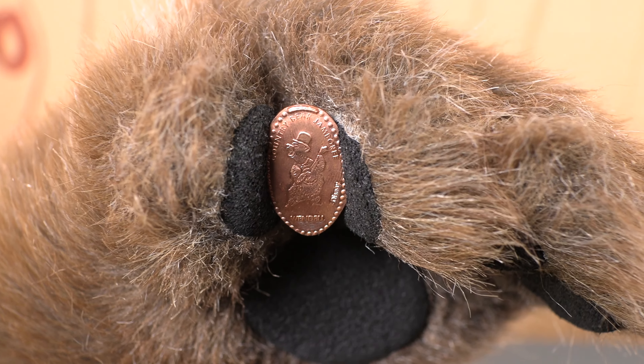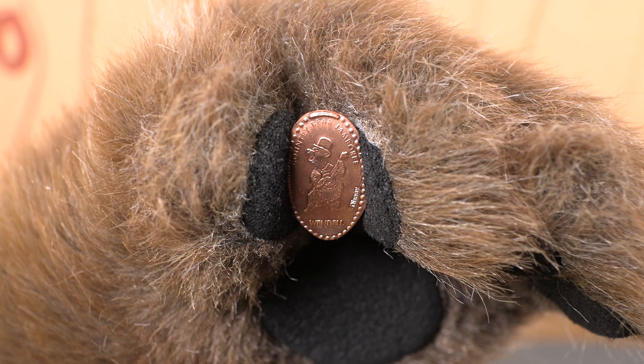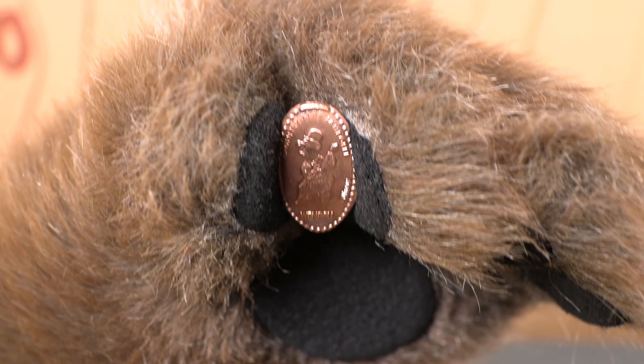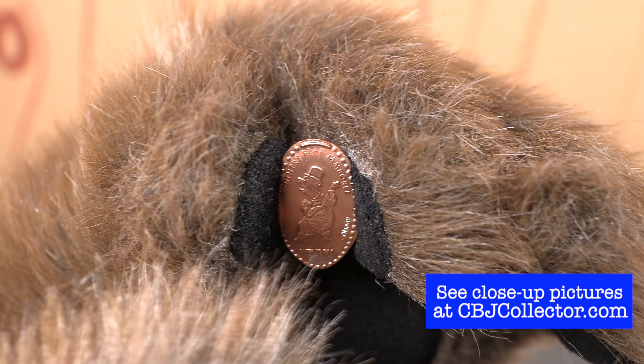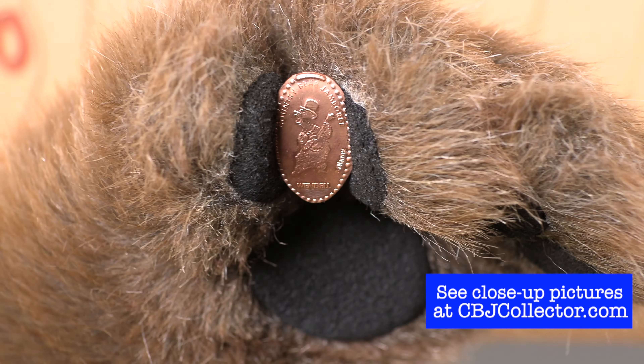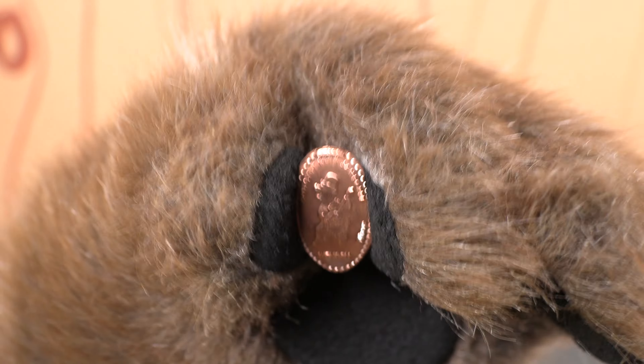I love that we got all these new designs for the press pennies because I'm not a press penny fan where I collect them from all the different attractions and all the different machines, but I do collect all the Country Bear ones. I think they're a fun item and it was certainly nice to see a bunch of press pennies for other characters in the show, not just Big Al. So I like this a lot.